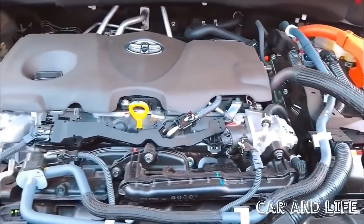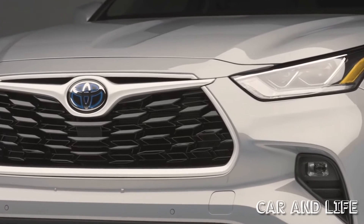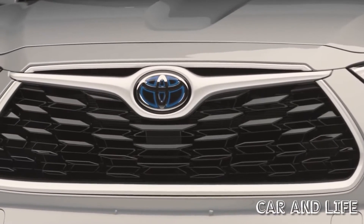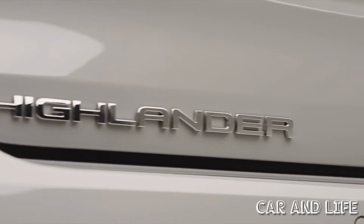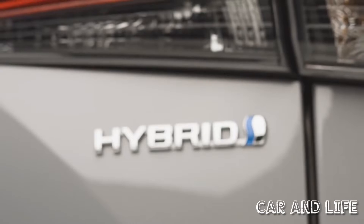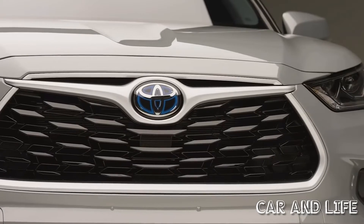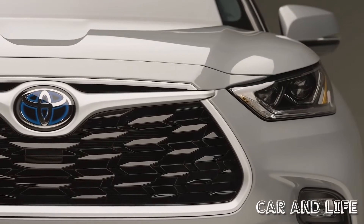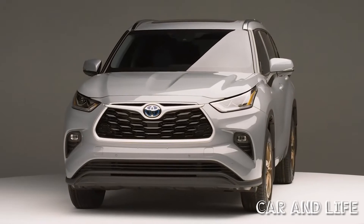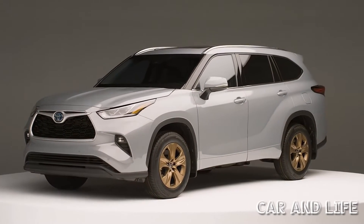Designed with sophistication in mind, the new Highlander Hybrid Bronze Edition is available in either Cement, exclusive to the Bronze Edition, Windchill Pearl, new for 2022 Highlander, or Midnight Black Metallic exterior colors. It includes bronze-colored accents on the exterior and interior, including 18-inch bronze wheels, bronze interior stitching, illuminated bronze door sills, and mid-century modern-inspired Softex trimmed seats with fabric insert and bronze stitching.